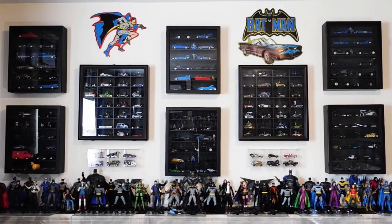First off, the cases these Batmobiles and Bat-related vehicles are in came from Michael's Arts and Crafts stores. The two bigger square cases are actually meant for shot glasses or golf balls, but I unscrewed the hangers on the backs and screwed them back on the sides so these slots would fit 1/64th scale cars. The clasp is on the top and the hinges are on the bottom. I thought it would be easier to do it that way than have to hold the doors up while I rearrange the cars. These cases aren't cheap — the smaller ones are around $30 and the bigger square cases are $50.